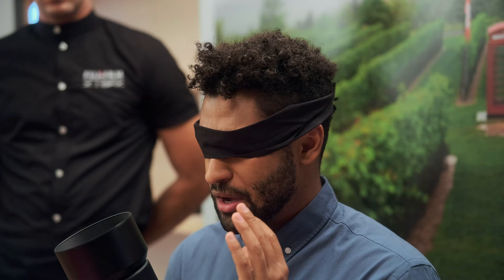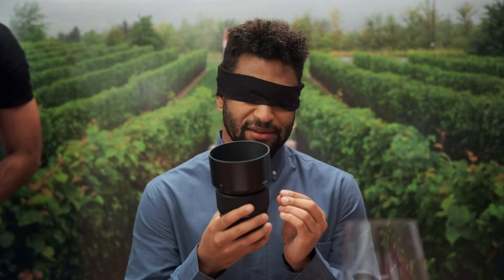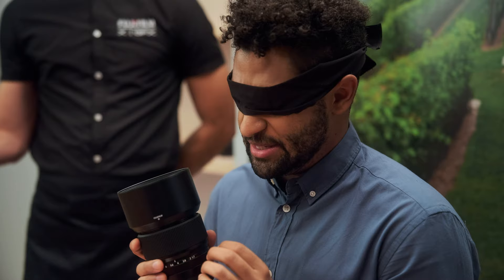Full-bodied. Oh my god. The Fujinon GF 80mm 1.7. The creme de la creme. Incredibly fast, lightweight, and perfect for any low-light photography needs.